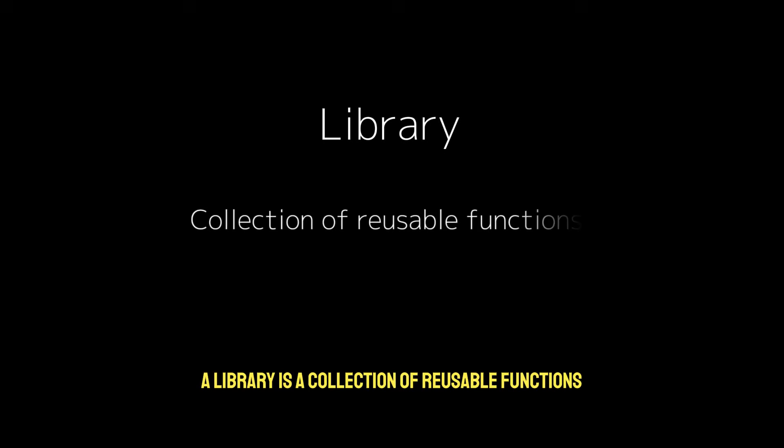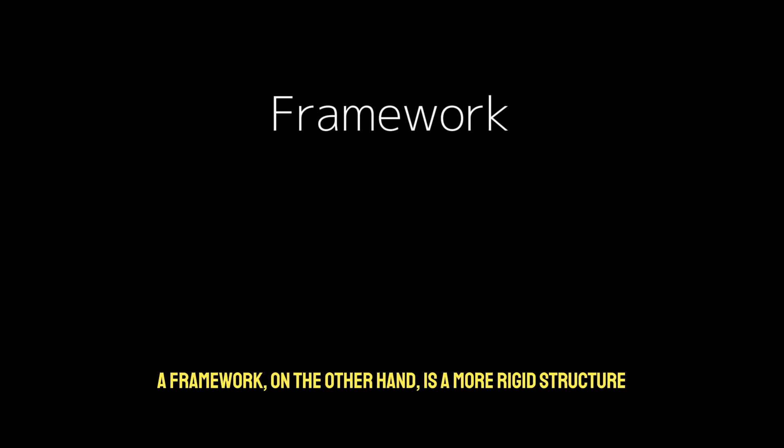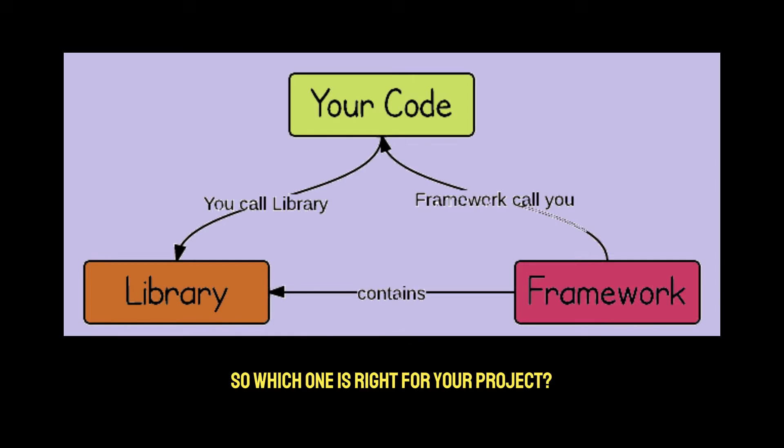Let's start with the basics. A library is a collection of reusable functions or tools that you call when needed — you decide when and how to use it. A framework, on the other hand, is a more rigid structure. It defines how your app should be organized and calls your code at specific points in the workflow. So which one is right for your project? Let's dig deeper.